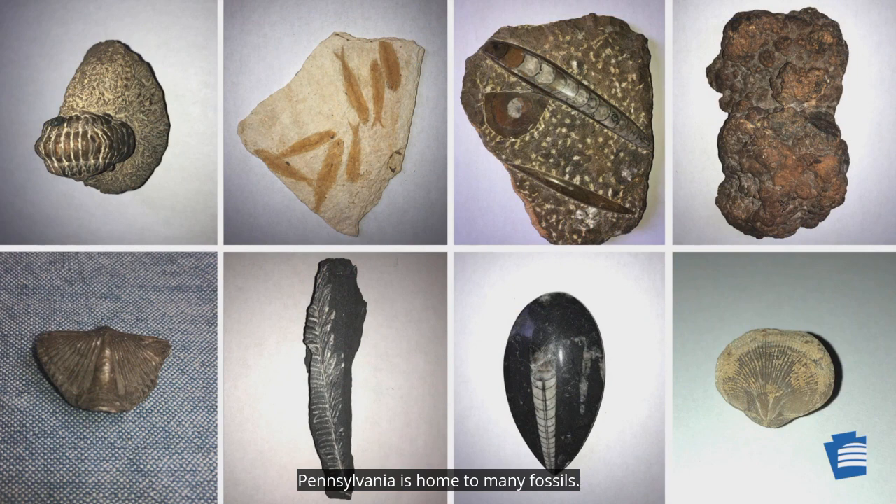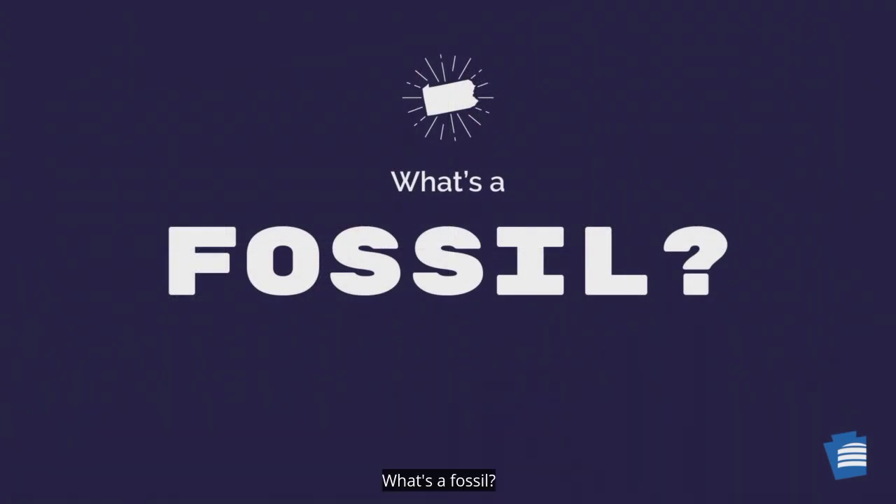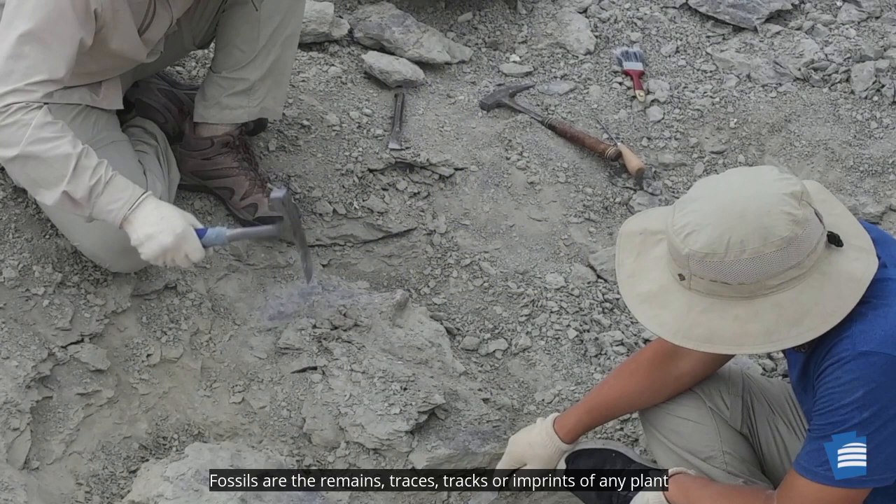Pennsylvania is home to many fossils. If you had to pick a favorite fossil to represent the state — what's a fossil? Fossils are the remains, traces, tracks, or imprints of any plant or animal from a past geologic time that has been preserved in the Earth's crust.